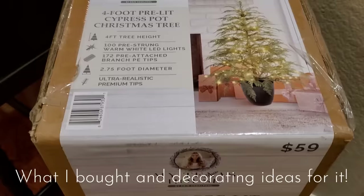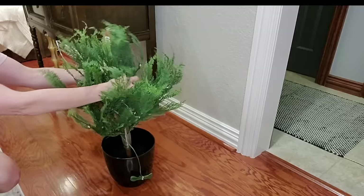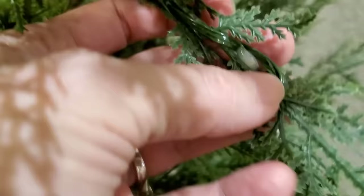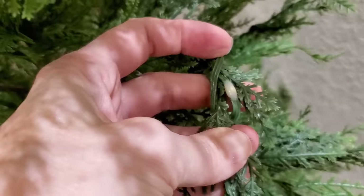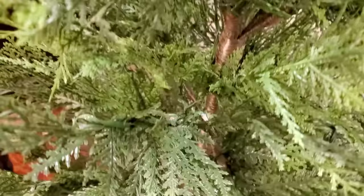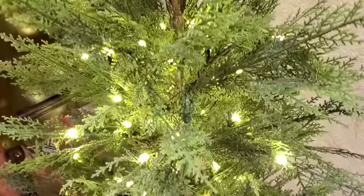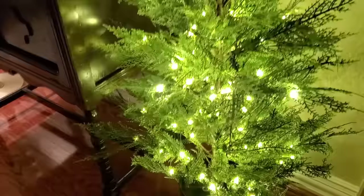I'm so excited to now share with you what I bought from Walmart in their Christmas decor section and ideas on how to style it in your home. I could not show this in store because they only had one of these trees — it is a dupe for a very high-end Crate and Barrel tree, and they're hard to find. I looked on the app daily and they finally had one at a store not far from me, so I added it to cart and checked it out for curbside pickup. It is so pretty — it is that real-feel cypress tree, and the LED lights on it are very subtle and very nice. It was worth the $59.